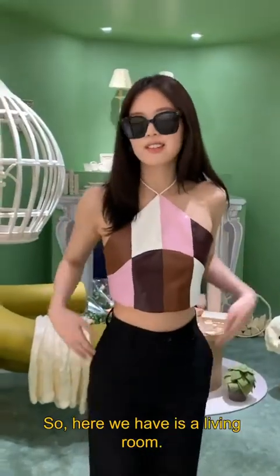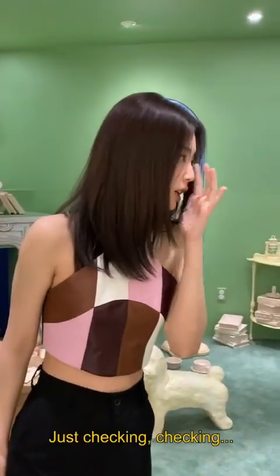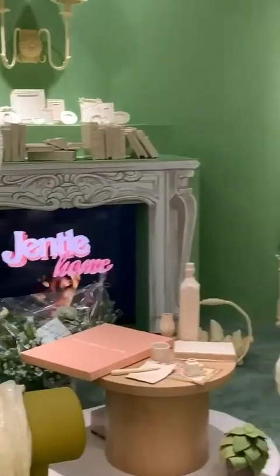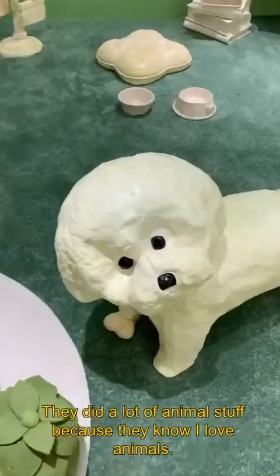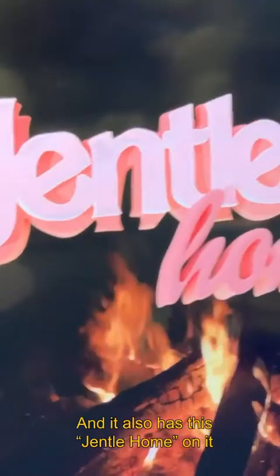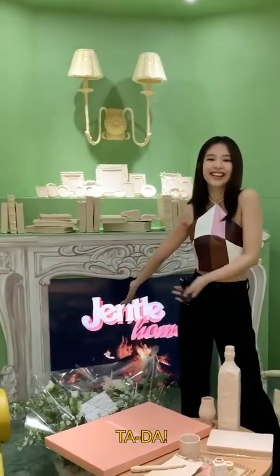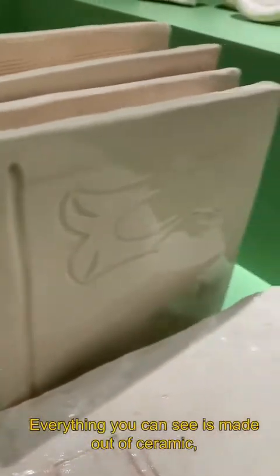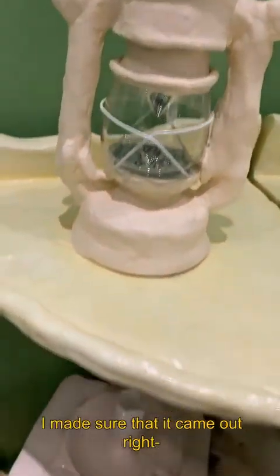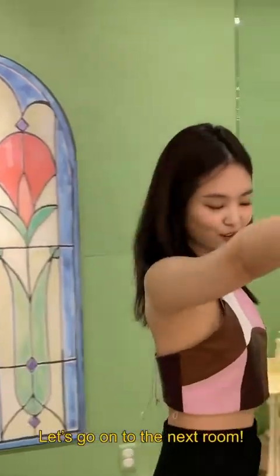Here we have the living room. So you have a birdcage. They did a lot of animal stuff because they know I love animals. And I personally think the best part of this room is this digital fire thing, and it also has Gentle Home on it. How cute. You guys have to come and take photos! There's lots more details, and everything you can see is made out of ceramic — handmade, every single piece. I made sure it came out right in the right color. So here we have the Olive living room. Let's go on to the next room.